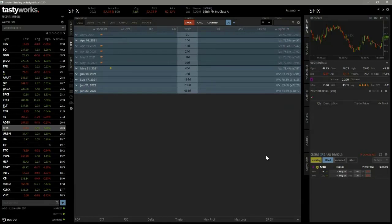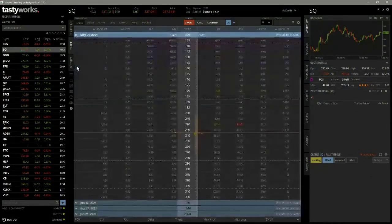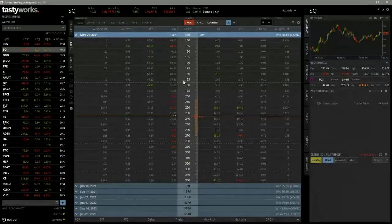I prefer to sell premium, and from there you're going to start making a decision as to matching up what you've sold with something you're going to buy against it to get the cost basis down. Let me pull up Square — it's got a pretty high IV rank. Let's go to May 21st and see if this answers your question. If I was going to sell a one standard deviation strangle with no protection — not an iron condor — I would go around the 16 delta here and around the 6 delta on the other side.